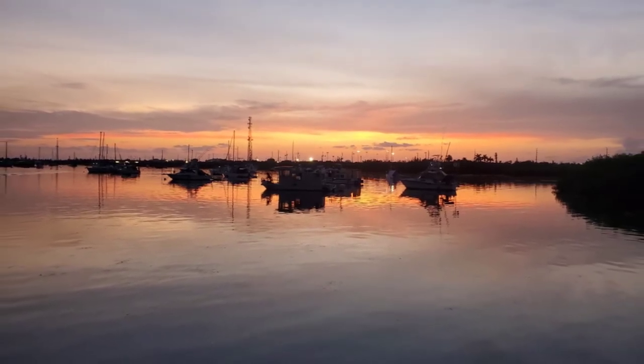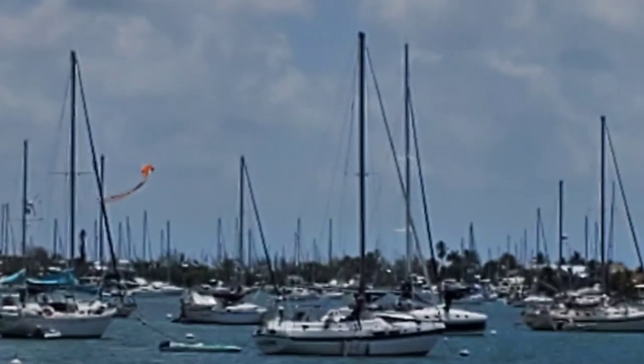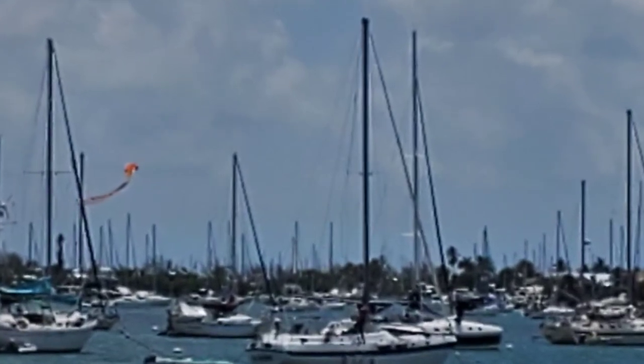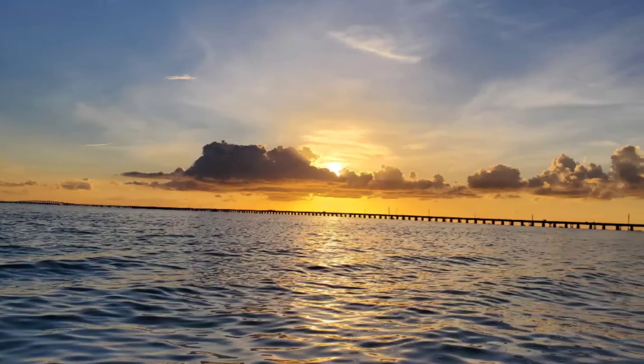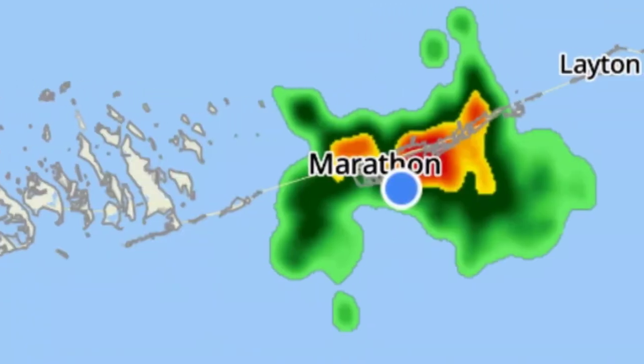Deciding to stay in this climate for the summer, keeping the boat cool became our number one priority, and we started looking into options for shading our side windows. We not only needed something for shading, but we needed something that could stand up to the Florida thunderstorms.